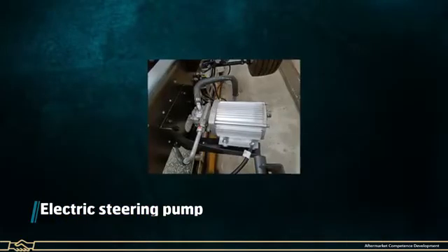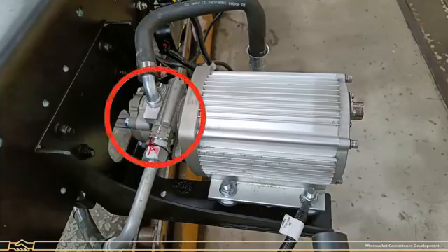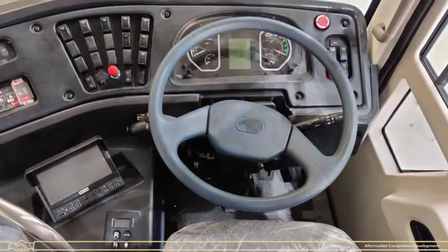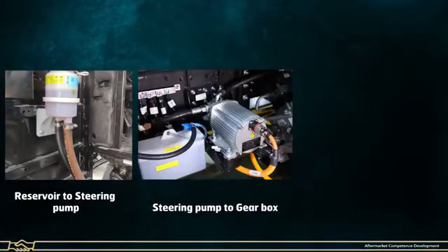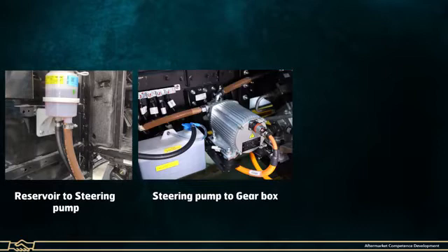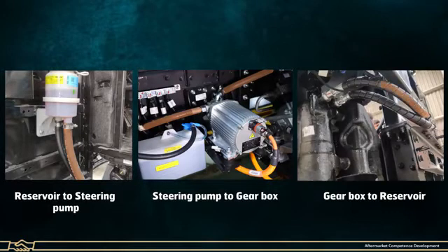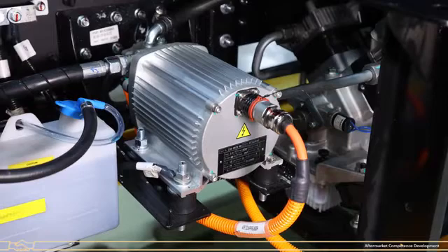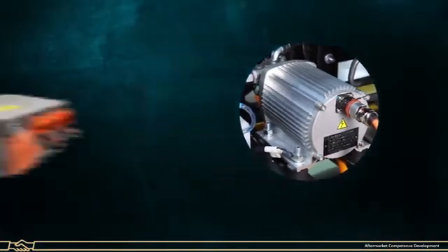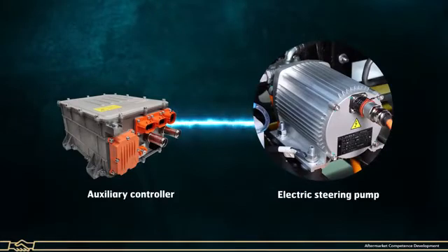Electric Steering Pump: The Electric Power Steering Pump helps to achieve vehicle power steering functionality. This pump provides the required amount of oil and pressure for operating the hydraulic steering system. It is mounted on the vehicle with the help of 4 shock pads and receives high voltage AC supply from the auxiliary controller.